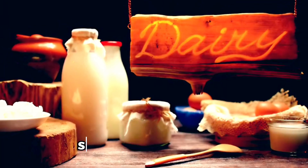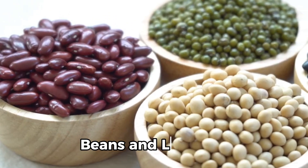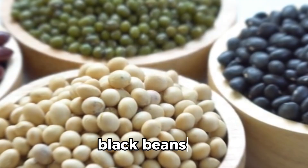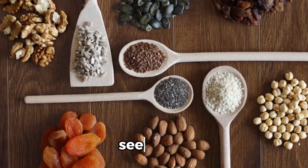4. Dairy products such as milk, cheese, and yogurt. 5. Beans and legumes such as lentils, chickpeas, and black beans. 6. Nuts and seeds such as almonds, peanuts, chia seeds, and sunflower seeds.